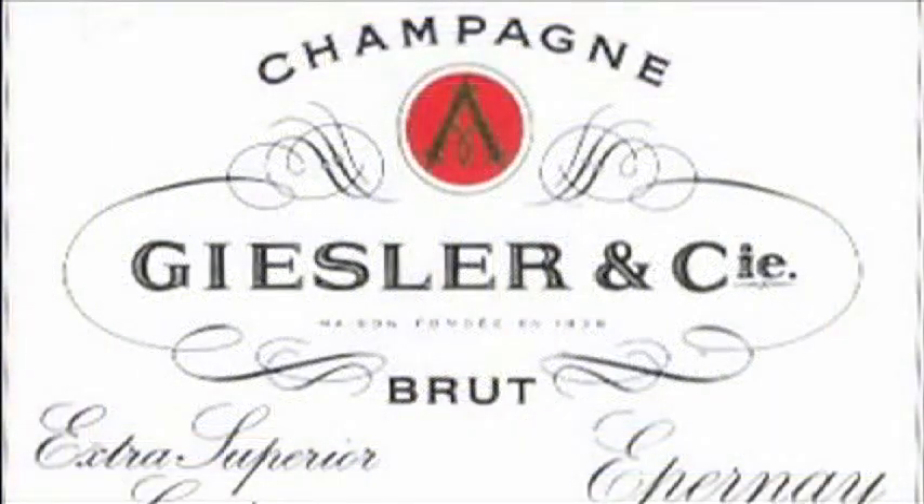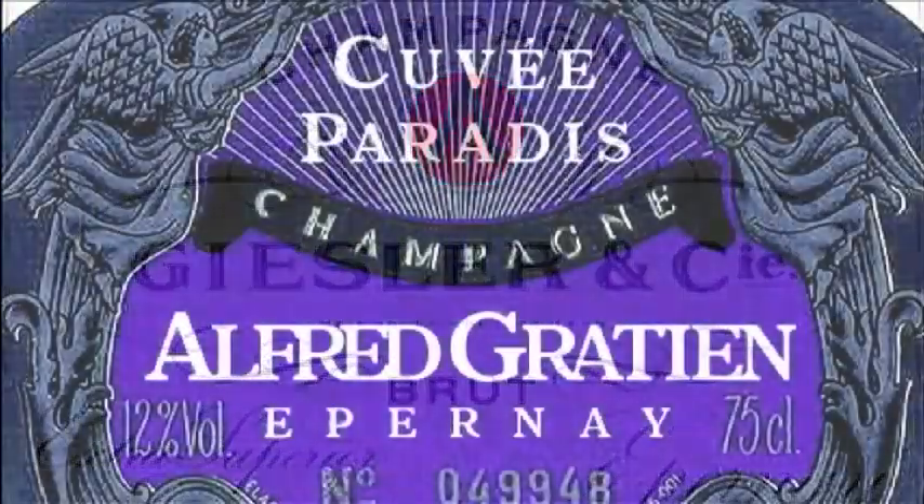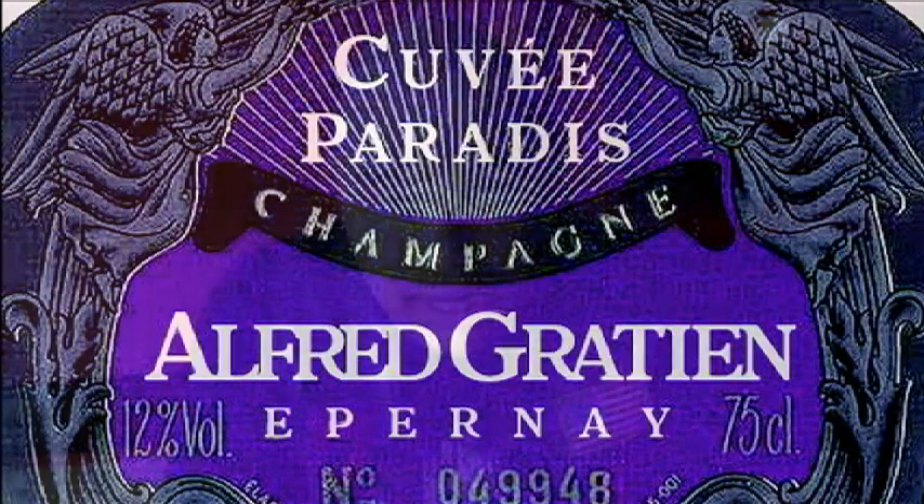There are also aging requirements for these different Champagnes. A non-vintage Champagne has to be aged a minimum of 15 months in the bottle that it was fermented in before it can be released to the public. Your vintage dated Champagnes have to be aged a minimum of 36 months in the cellar prior to being released to the public.